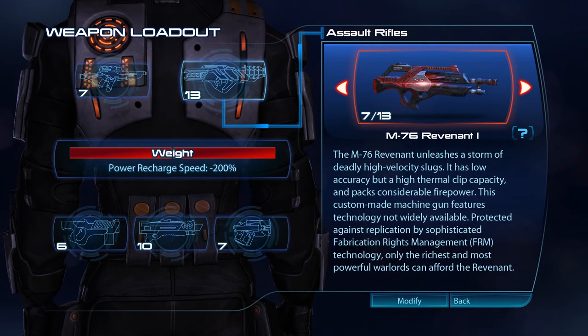The M76 Revenant unleashes a storm of deadly high-velocity slugs. It has low accuracy but a high thermal clip capacity and packs considerable firepower. This custom-made machine gun features technology not widely available. Protected against replication by sophisticated fabrication rights management technology, only the richest and most powerful warlords can afford the Revenant.